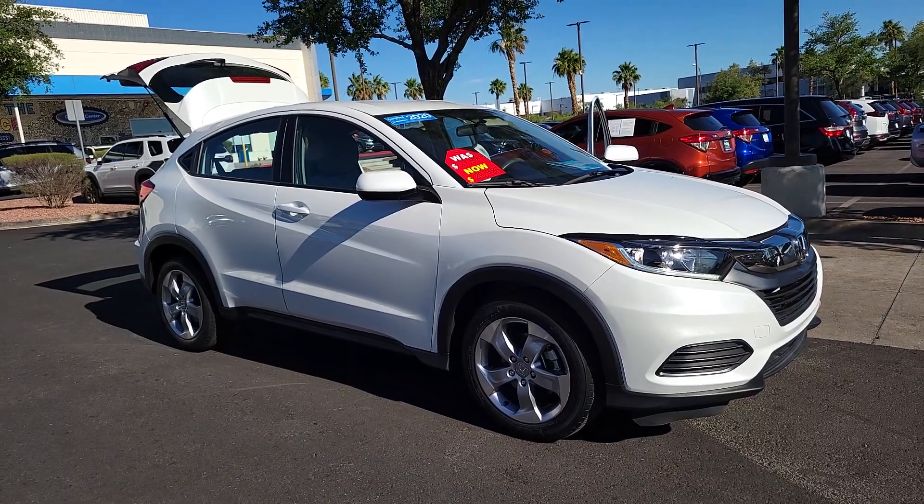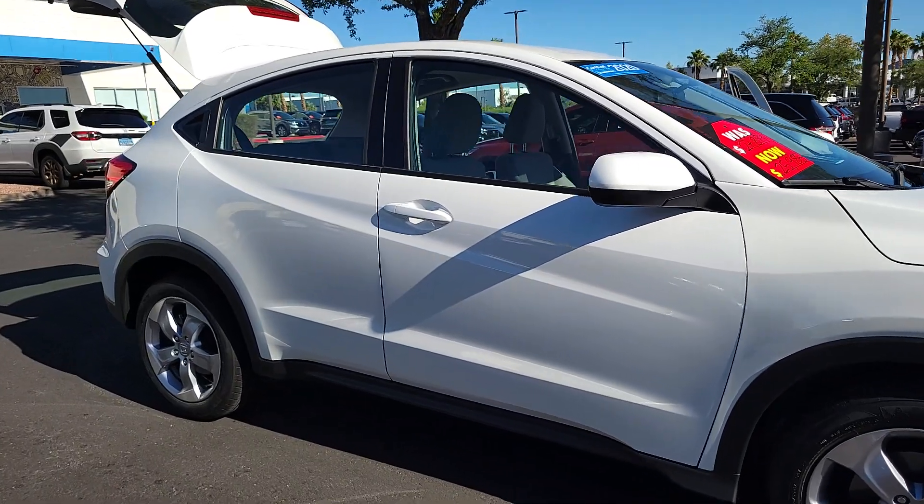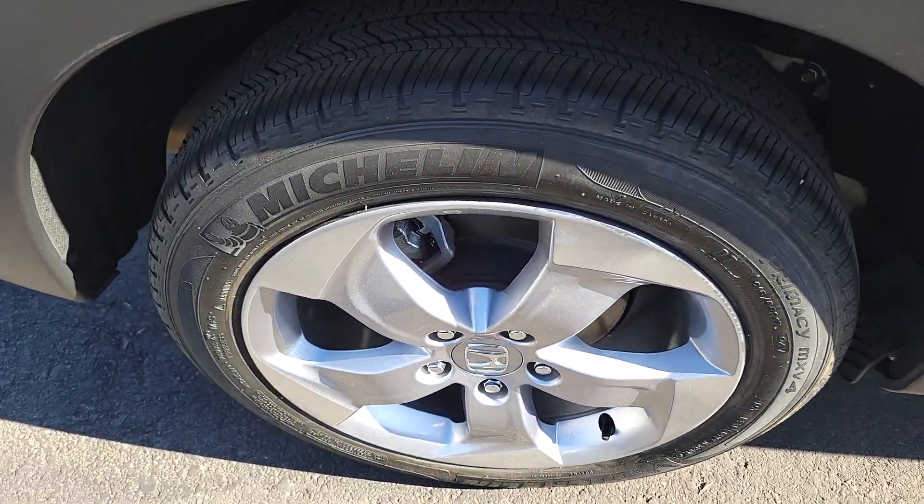Your next car could be the 2020 Honda HR-V. With less than 25,000 miles on the odometer, this vehicle provides excellent value. Check out this HR-V.